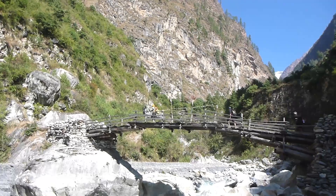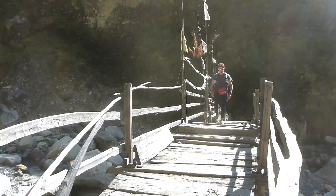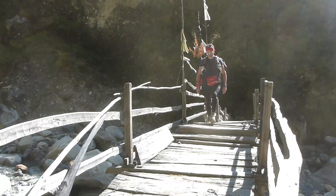Then it was time to get going again, knowing that according to Rich's description things were about to get interesting. And we crossed over this bridge — or as I now refer to it, the gate to hell.